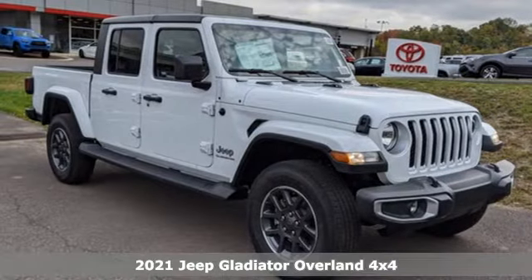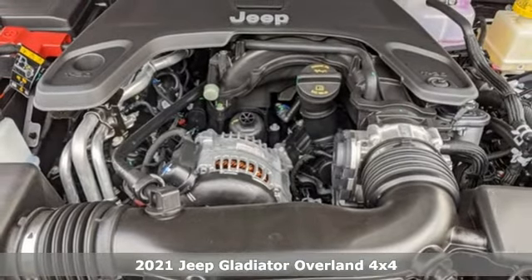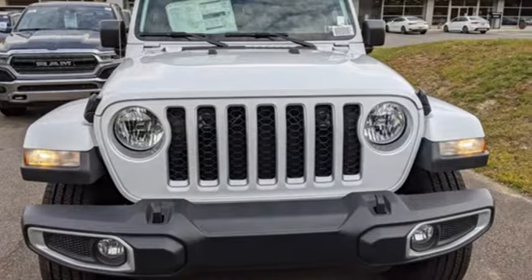It's a new 2021 Jeep Gladiator. From the worksite to offsite, the campsite and all the off-road sites in between, Gladiator is exactly what you've been looking for.